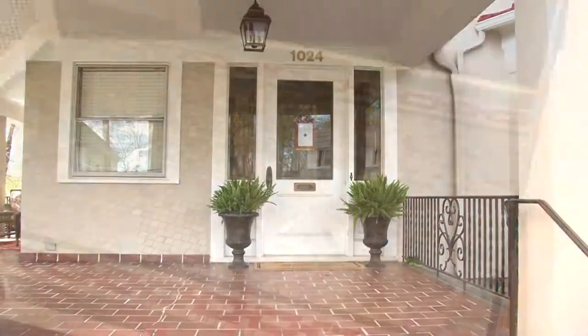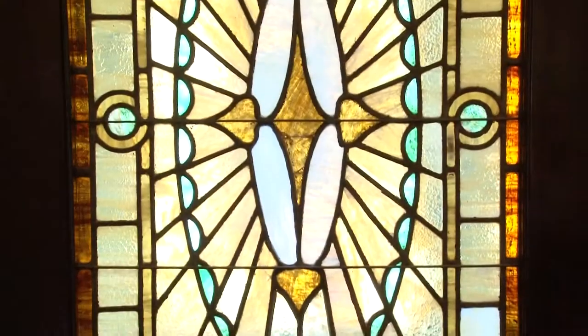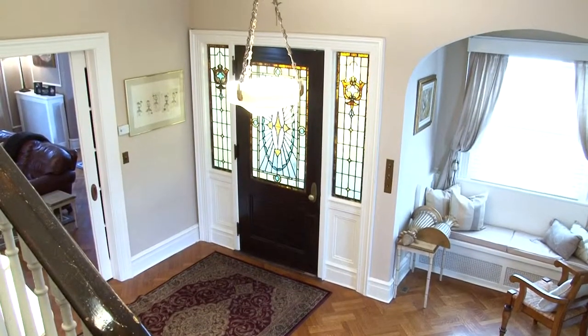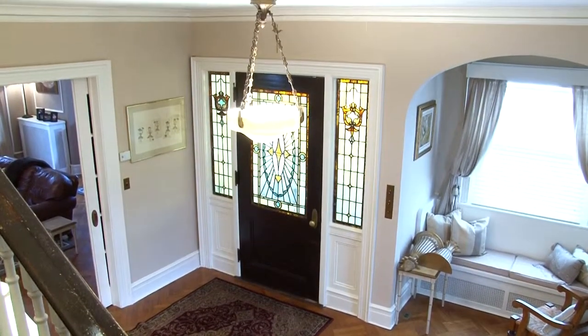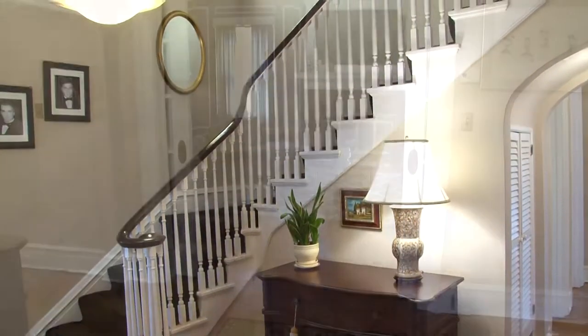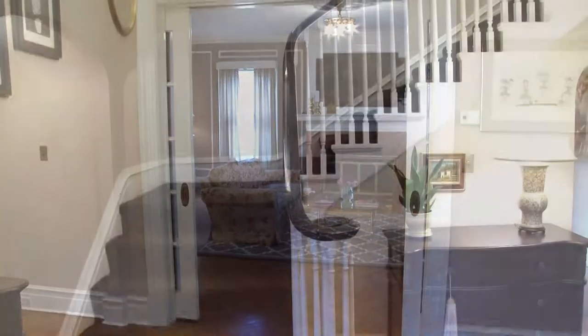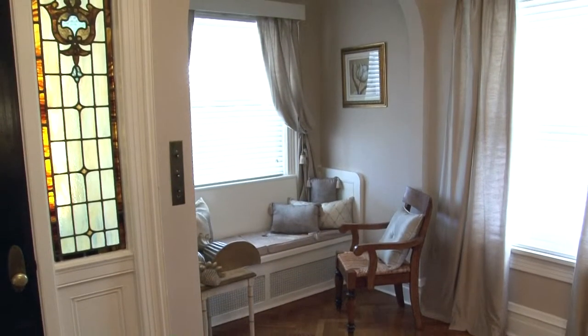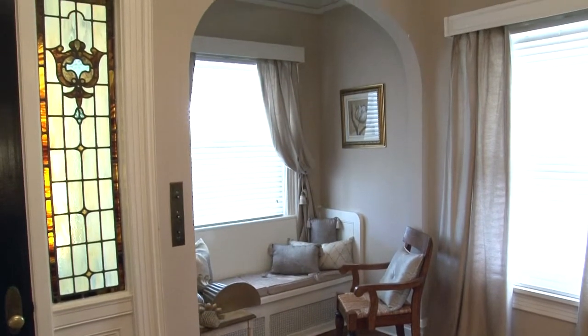Enter the home through a tiled vestibule. An original stained-glass wooden door with stained-glass side panels leads you to the foyer. This home includes all of the distinctive features of yesteryear, many of which can be found in the foyer: original hardwood flooring, a sweeping staircase, curved archways, and a built-in window seat.